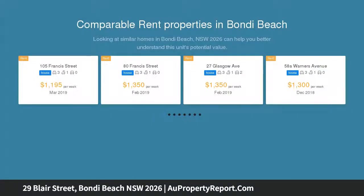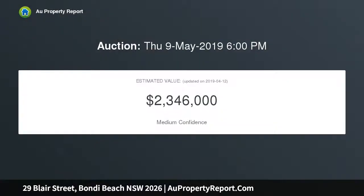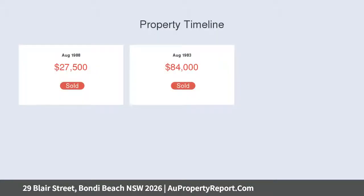Facing north with 9.2 meters approx wide street frontage and lockup garage, the property is in good condition with scope to update and personalise with contemporary beach house style, retaining original hallmarks including a white front veranda, high patterned ceilings and polished timber floors. The character home features an L-shaped entry hall.